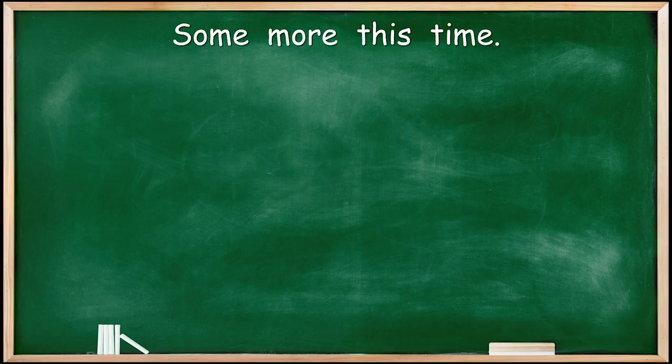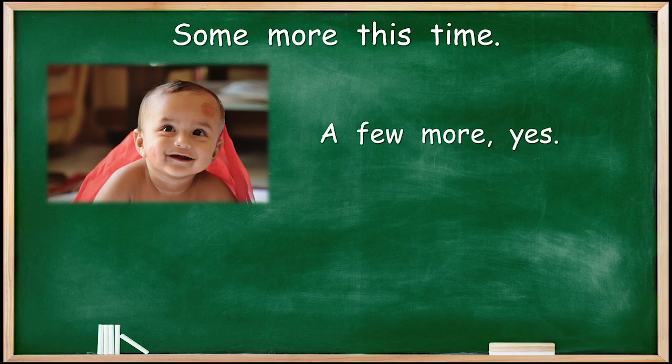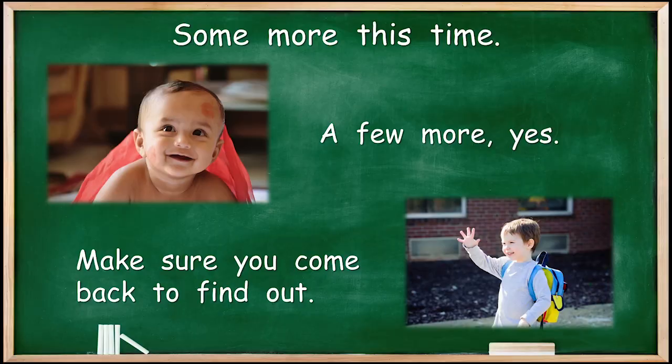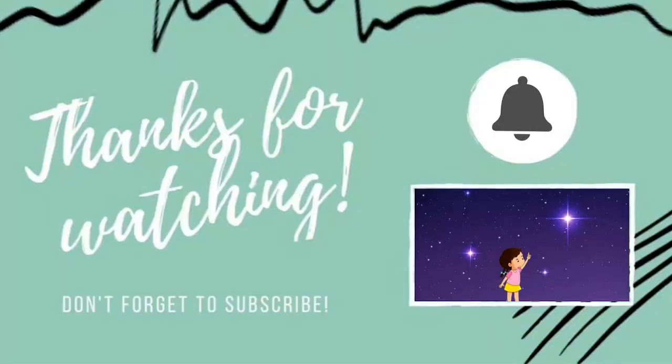There are some more new words this time — a few more. Look at that smart kid, he's happy to learn some new words. Make sure you come back to find out new words and all about chipboard. Bye, guys! Thank you for watching our video today. Please don't forget to subscribe, and that will help us make lots more videos for you. Thank you, bye!